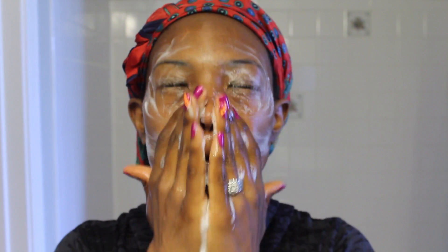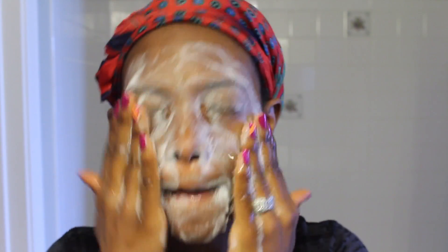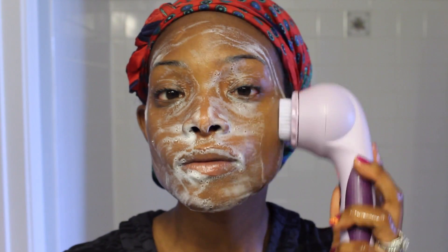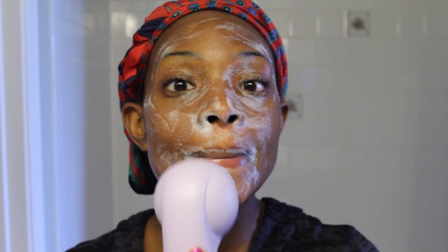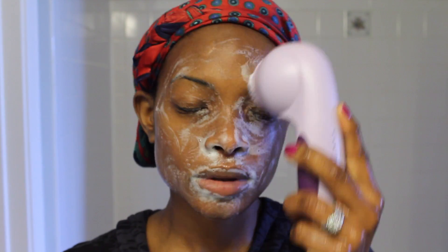It has six different speeds and it runs for a minute in 20-second intervals. Every 20 seconds it stops so you can move to the next area of your face, making sure you cover your whole face evenly. What I do is wet my face, take a little bit of the foaming cleanser, lather it up really well, then take the Sonoclear and move it in circles around my face. I usually do a cycle and a half — the one-minute cycle plus one extra 20-second cycle to deep clean.